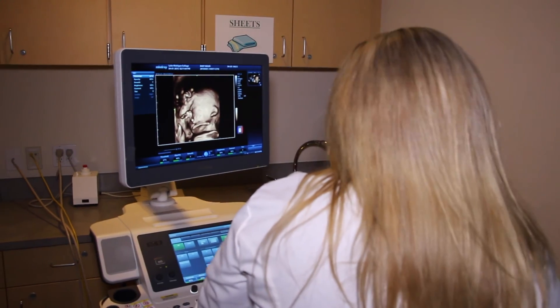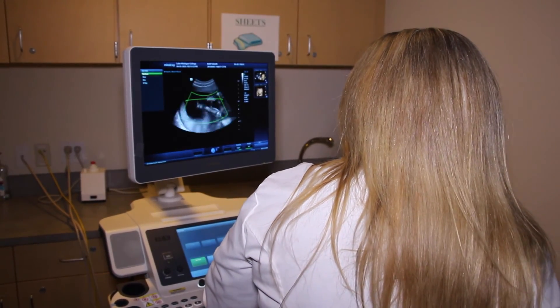The employment outlook for sonographers is excellent, with a 39% increase through the year 2020. There are jobs in sonography all over the world. If you'd like to find out more information about the sonography program, please contact us here at Lake Michigan College.